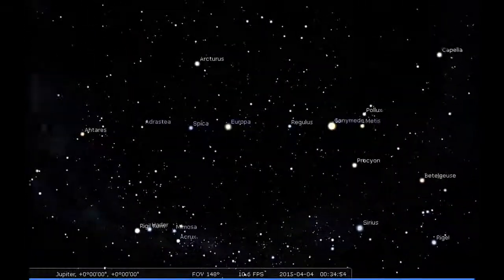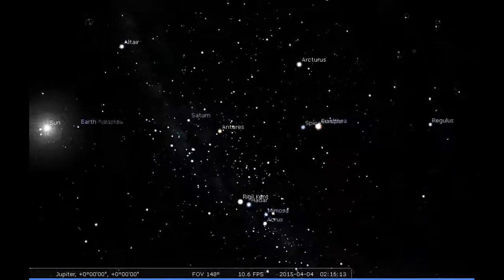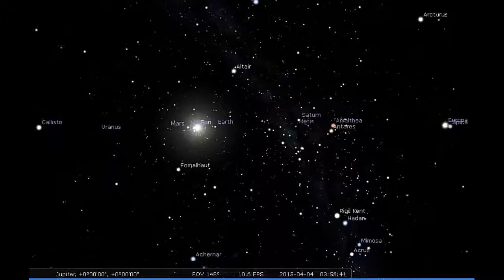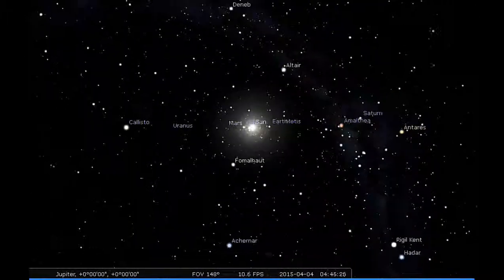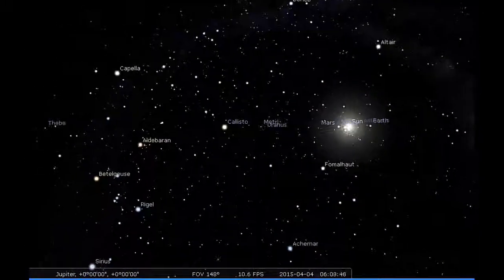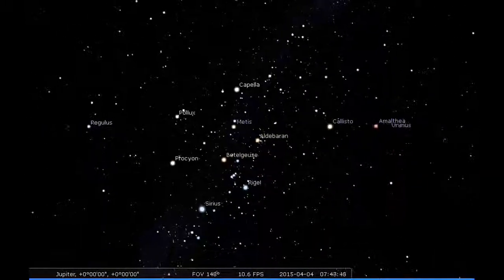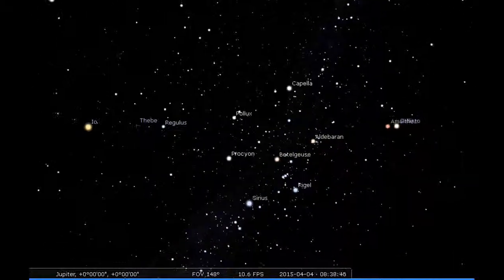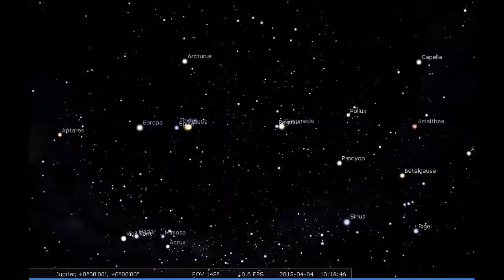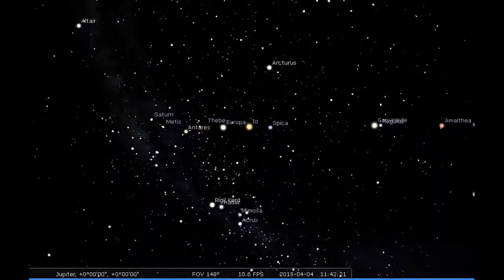Here's what's happening at Jupiter over the next 24 hours as seen standing on the equator of Jupiter at a longitude of zero degrees. Over the next 24 hours we rotate a couple of times with Jupiter. It looks like Io is going to overtake Europa.